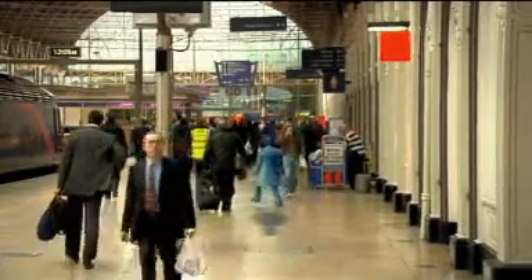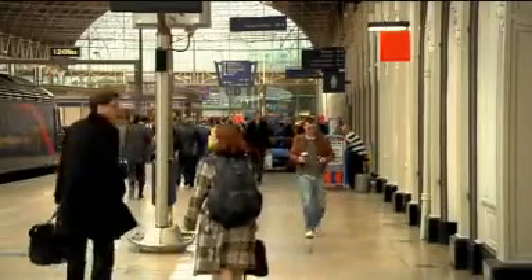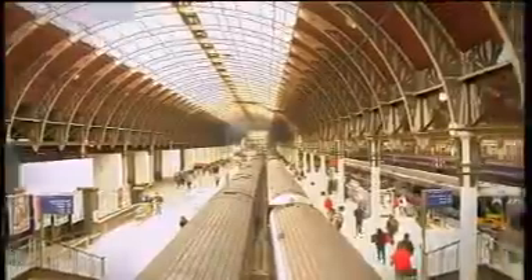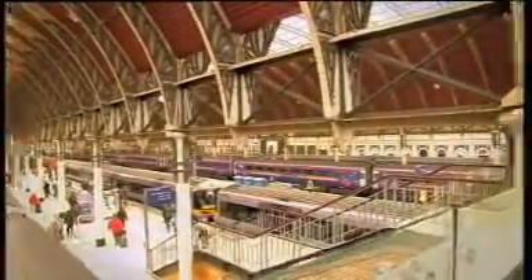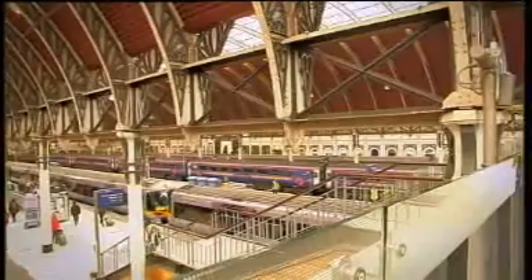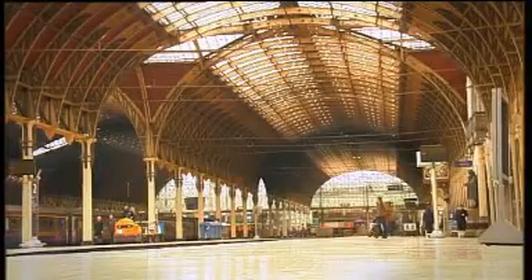There's so much to see. You know what annoys me about these passengers? Why do they never look up? Up there, it's truly amazing. Three gigantic spans, 189 iron beams, 69 iron columns erected in three rows, glass roof. Feast your eyes.